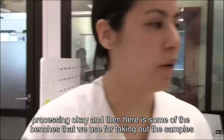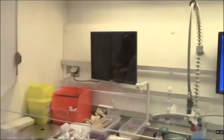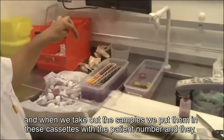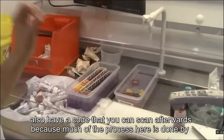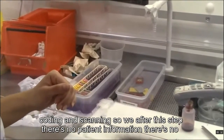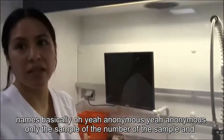Here are some of the benches we use for taking out the samples. When we take them out, we put them in these cassettes with the patient number. They also have a code that you can scan afterwards, because much of the process is done by coding and scanning. After this step, there's no patient name — only the number of the sample.